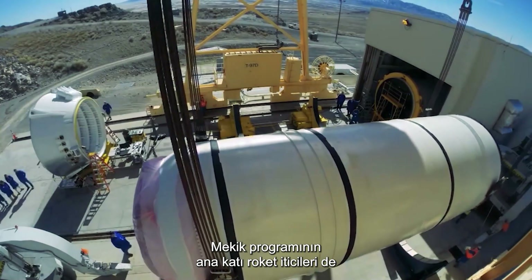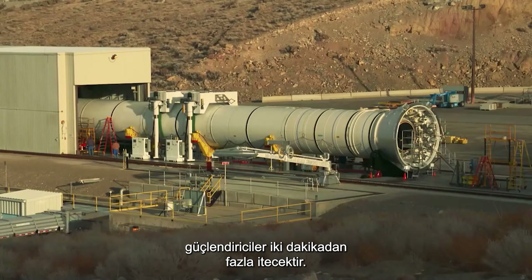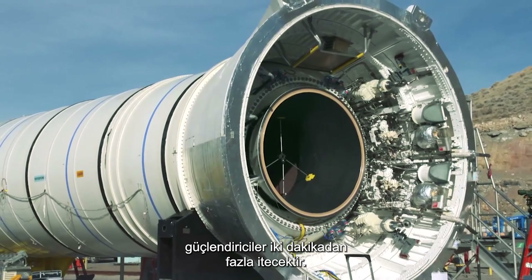The main solid rocket boosters of the Shuttle program also have a renewed life in the SLS. With another two segments added, the boosters will thrust for over two minutes.